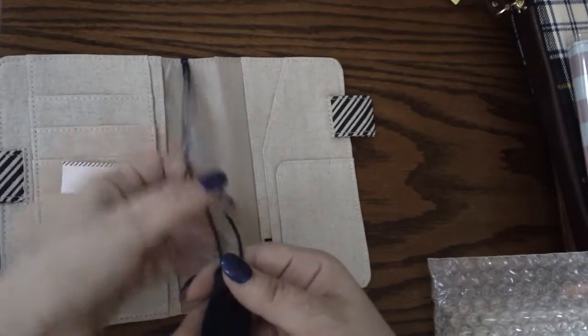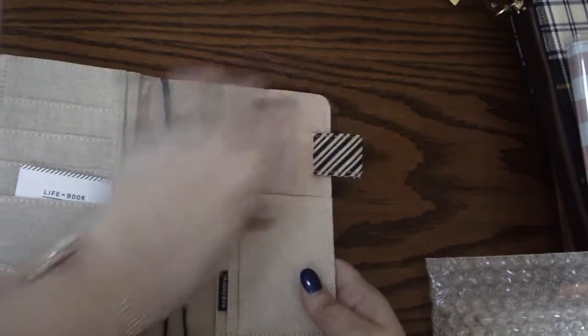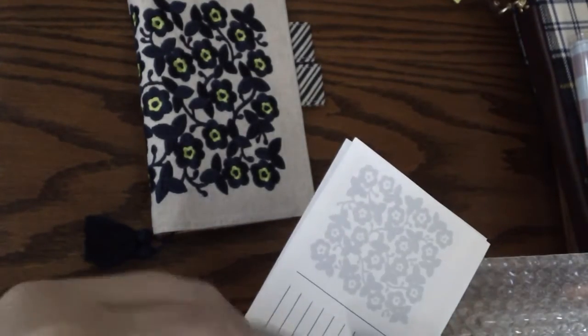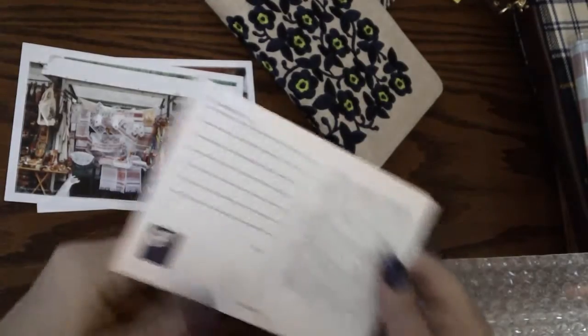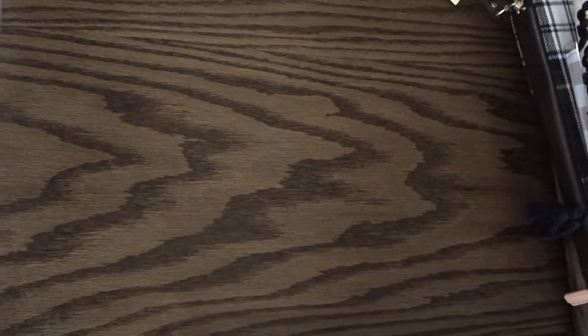You get fabric bookmarks with little tassels on the end — very cute. There are pockets where the Hobonichi goes in, and the pen loops have a really nice design. Here is the back with the back pocket for storing little things. It also comes with a few little postcards featuring the flower designs, which I'll put back into the bubble wrap to keep them nice.